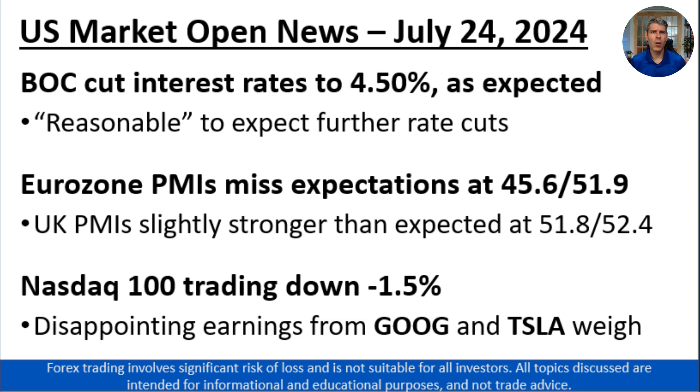Some of the other relevant news to know: Eurozone PMIs missed expectations, showing a contraction in manufacturing PMI at 45.6 and slight growth in services PMI at 51.9. Across the channel, the PMI figures were slightly stronger in the U.K. at 51.8 and 52.4. And then looking to stocks, the NASDAQ 100 is trading down about 1.5% at the open.